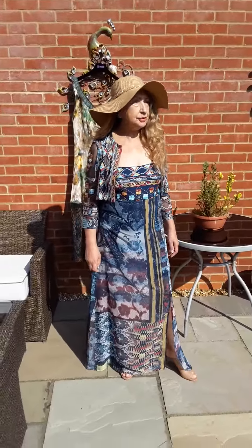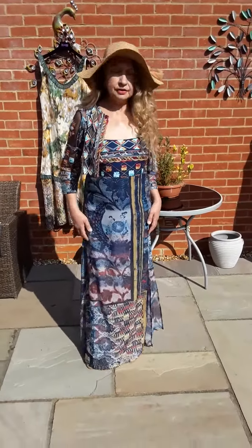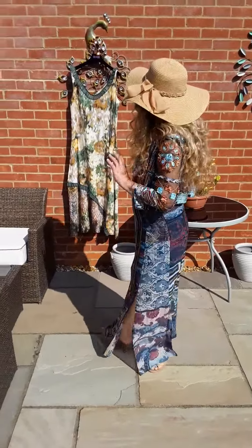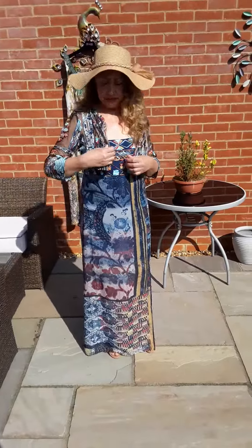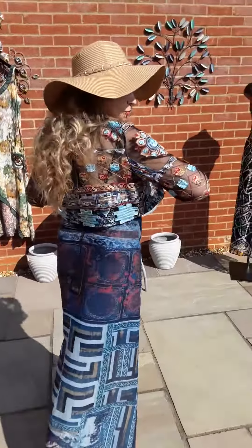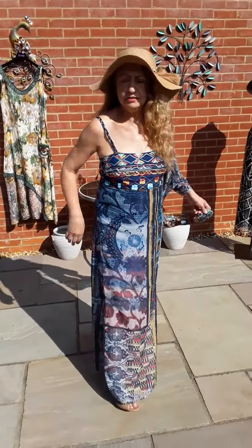Hello, good afternoon, happy Easter everyone! Hashtag dress up at home — it's a beautiful Sunday. I'm showing you Save the Queen, all three dresses of Save the Queen. So this one is a lovely sundress, ideal for today, which has got a little short bolero. Very colorful, so I'm going to take this off.